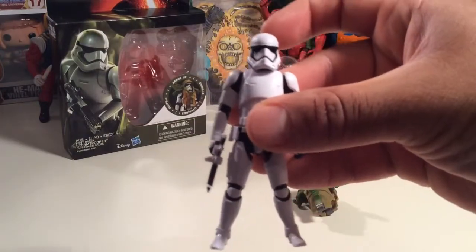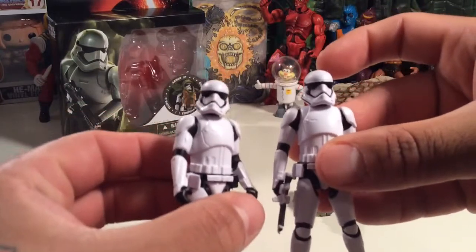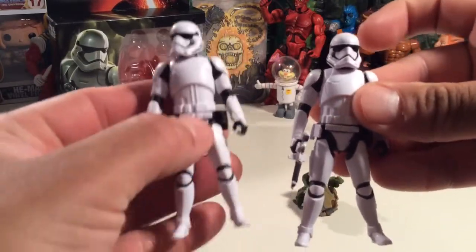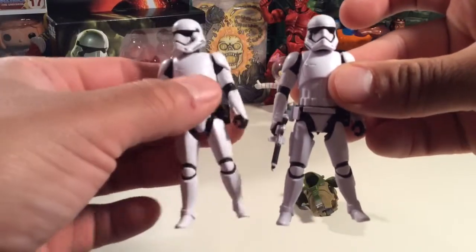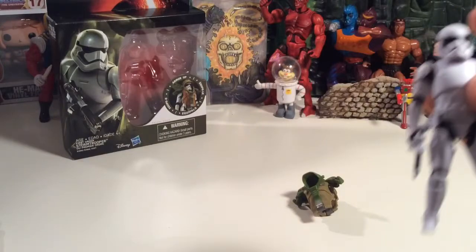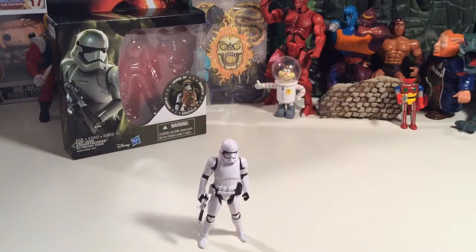Standard First Order trooper, I believe. Let's compare him to the other one that we have. Not much difference at all, really. It looks like his legs are spread out a little bit more in his stance, so it's a slight difference there. But he still suffers from the walkie leg syndrome, so you gotta position his legs a little bit and just hope he stands up.